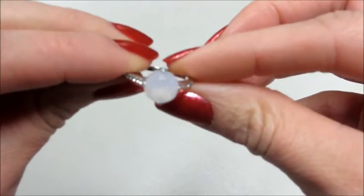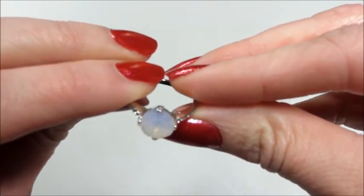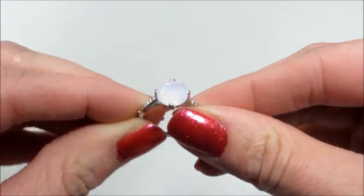Thank you so much for watching and please subscribe to my channel for more ring reveals. I have more holiday ones coming. Bye guys!